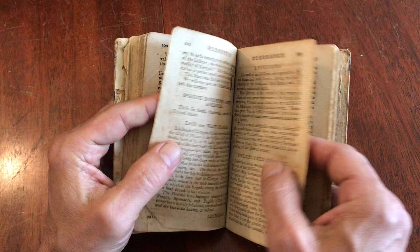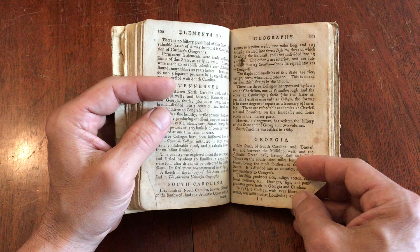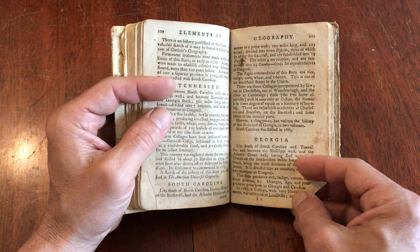There are discussions of each of the states as well as the western territories, Mexico, east and west Florida, unexplored country, Spanish dominions, and so forth. This late 18th century American juvenile geography book is available now online from me, Brian DeMambro.